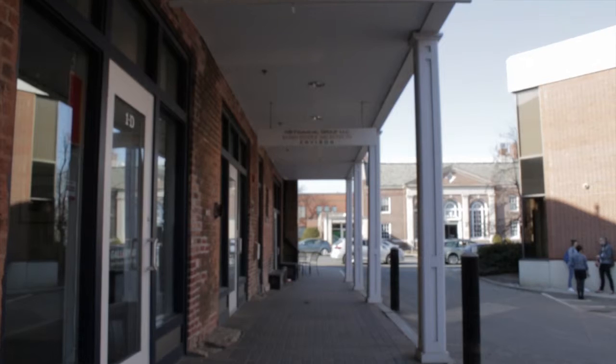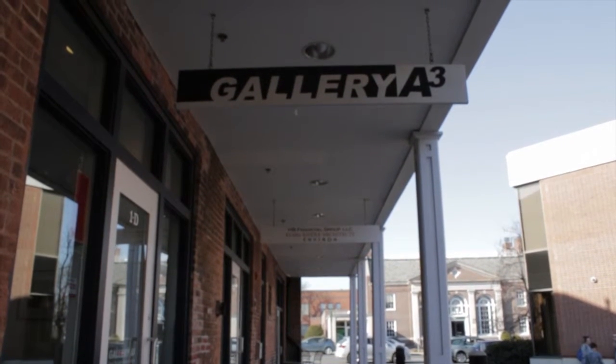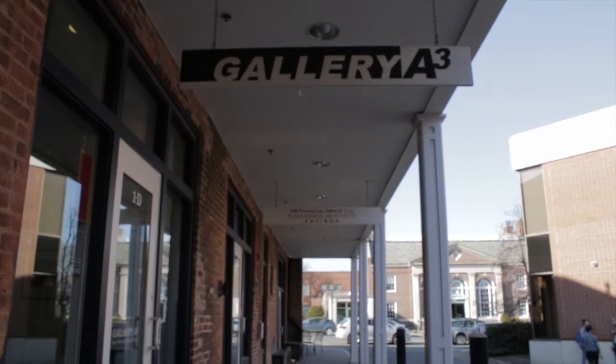The Amherst Art Walk is a free event that showcases the works of local artists throughout 12 locations around town. I began my coverage of the Art Walk at A3 Gallery, where I met with Eric Brody, one of the showcased artists.